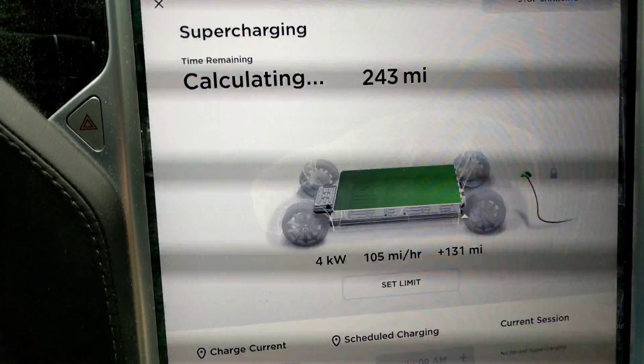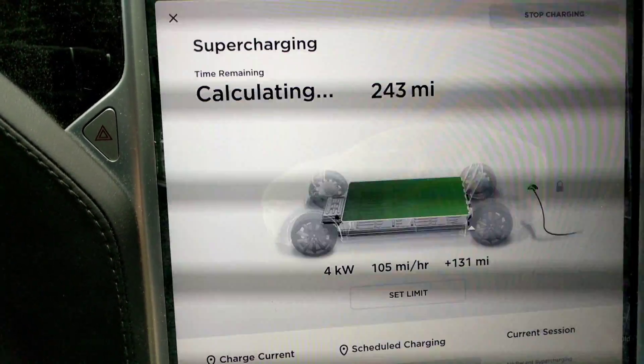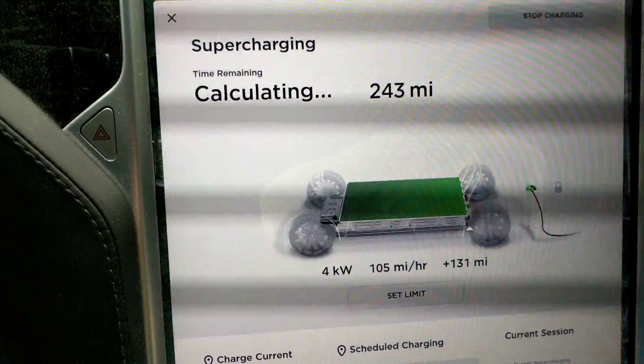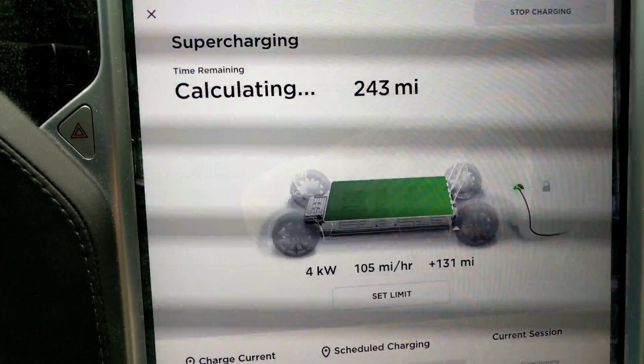In summary, I think 6.2% battery degradation is just good for 80,000 miles. If you've had similar or more mileage on your Tesla, let me know the degradation in the comments below. Thanks so much for watching, and like and subscribe.